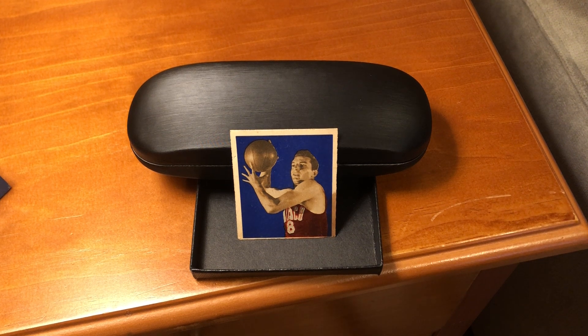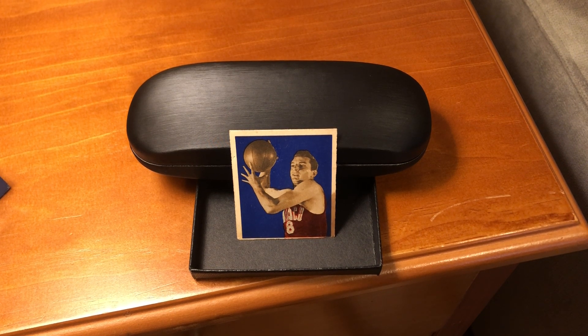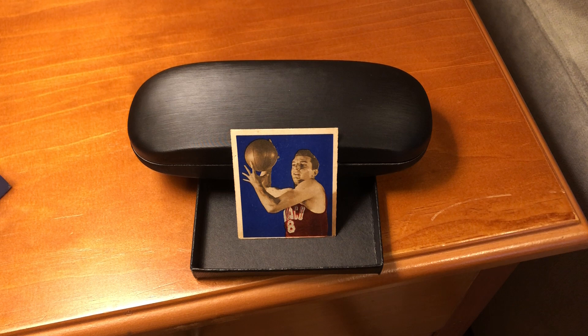Important information about this card: this may be the second uncorrected error on a basketball card, apart from minor typos. We talked about the first uncorrected error — that was the 1933 Goudey Sport Kings Joe Lapchick card that misspelled Joe Lapchick's name.